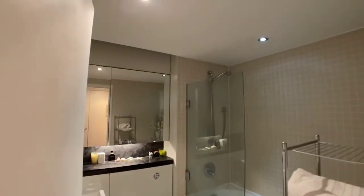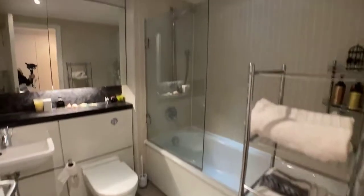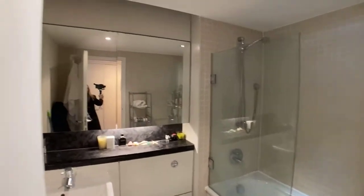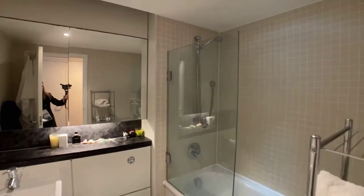On the right-hand side you've got the bathroom. Really good size, with a nice big mirror. You've got the shower and the bath in here.